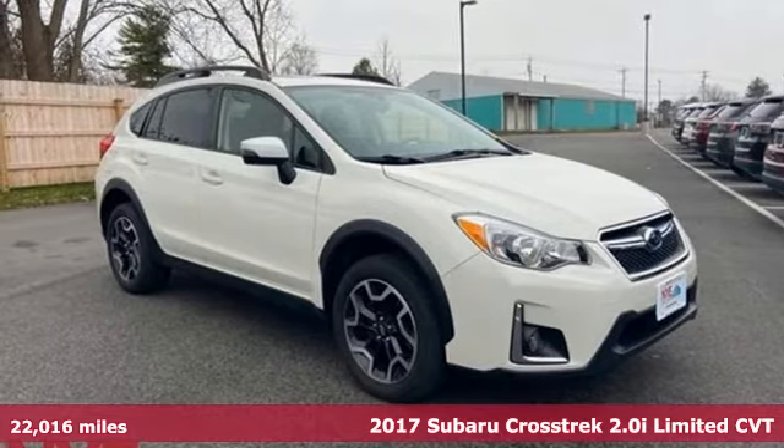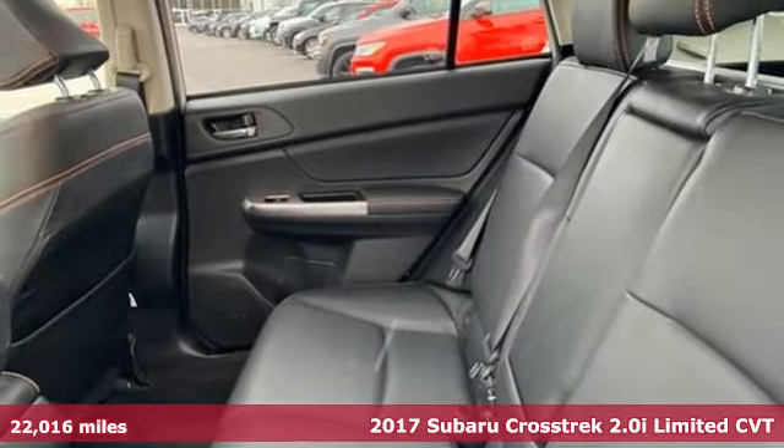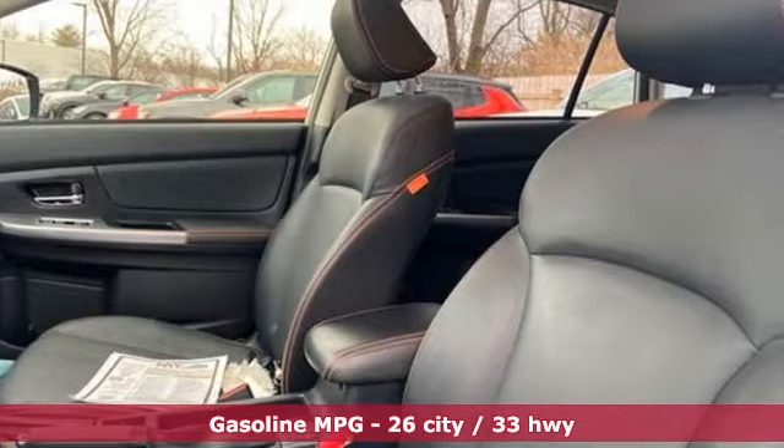Here's a 2017 Subaru Crosstrek. Open up to open roads and endless possibilities in this Crosstrek. Plus it offers an exciting list of features.